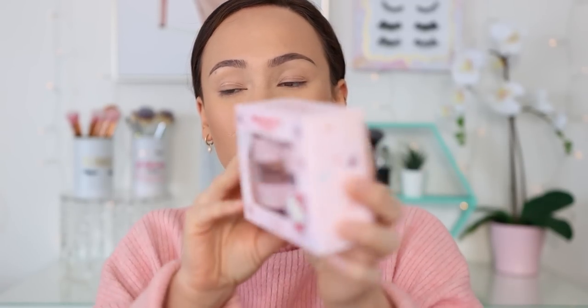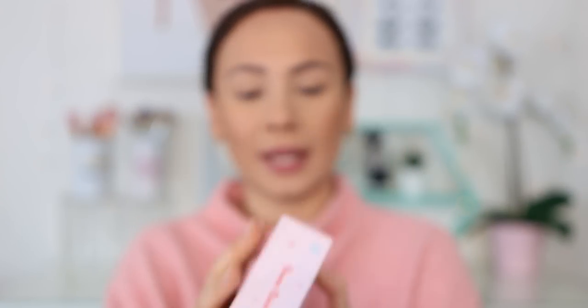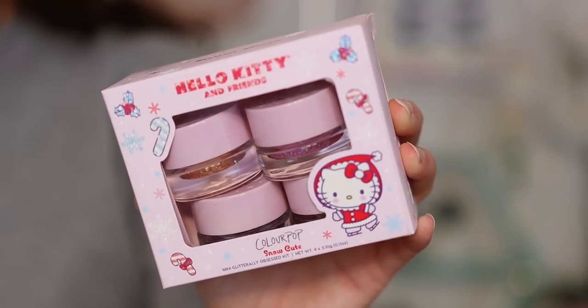It smells good, tastes good — it'll moisturize my lips while we play with the rest of the makeup. Something else that came in the kit is the Snow Cute Mini Glitterly Obsessed kit, which has four adorable little glitters — see how pretty those are. This is the only thing I'm not going to use today because I have zero interest in glitters. I'm actually going to give this away as a Christmas gift to my cousin. I did want to show you what it looked like though — the caps have cute little Hello Kitty on top.